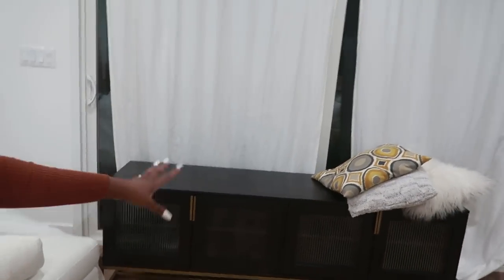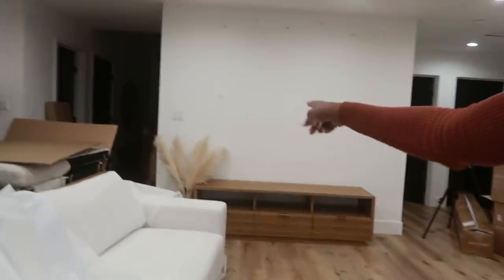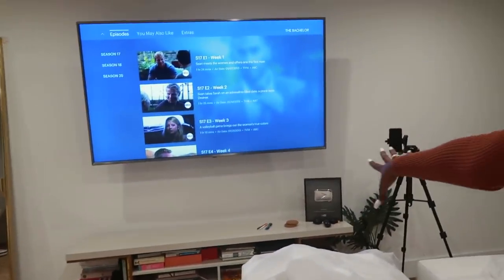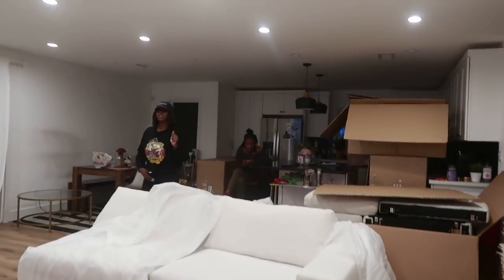Not sure if this console table is going to go there or there. I know that's going to go somewhere. I'm not sure if we'll move that under the TV — I like it under the TV. How comfortable is this? Oh my gosh, it's so...